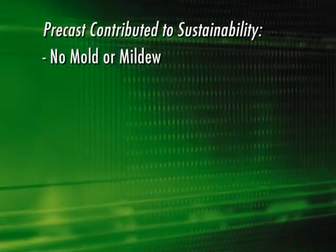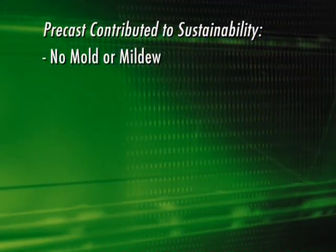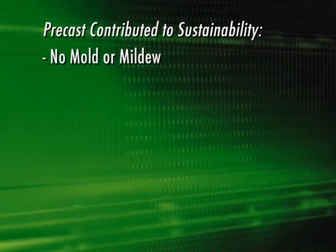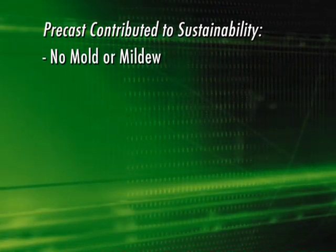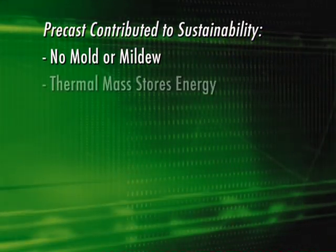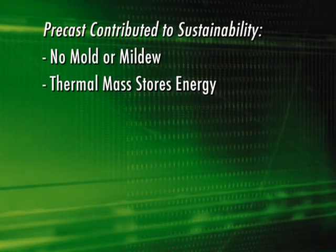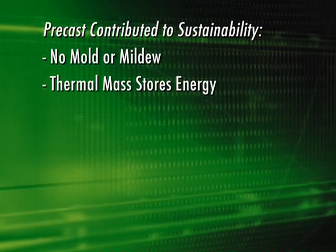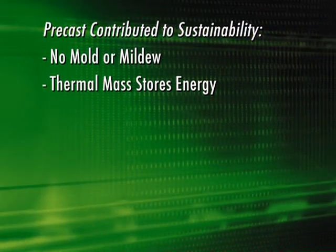They chose a thin brick precast sandwich wall panel with two inches of insulation. By moving the insulation to the middle of the wall cavity, it reduced the likelihood of mold, mildew, and moisture migration within the wall. The designer also took advantage of the thermal mass of seven inches of concrete, which lowers the overall energy consumption of the building by 34%.